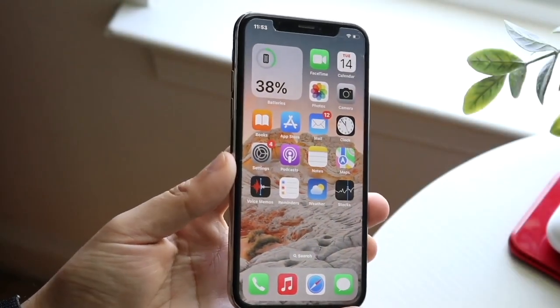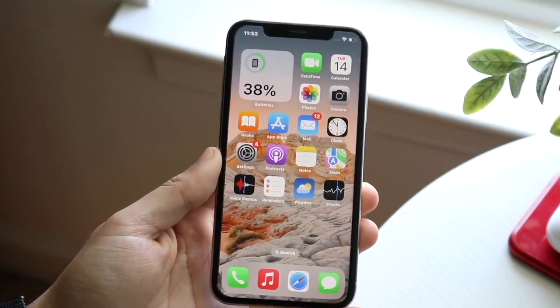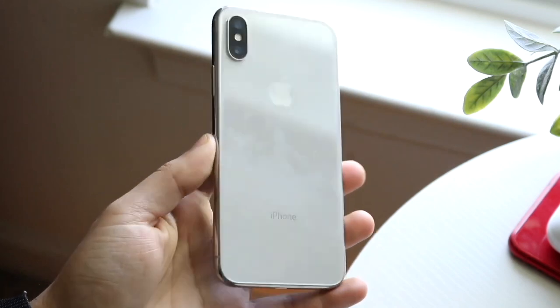Believe it or not, the iPhone 10 is still selling like crazy, which is insane. A lot of people are actually still picking up and buying an iPhone 10, which is a beautiful sight to see.